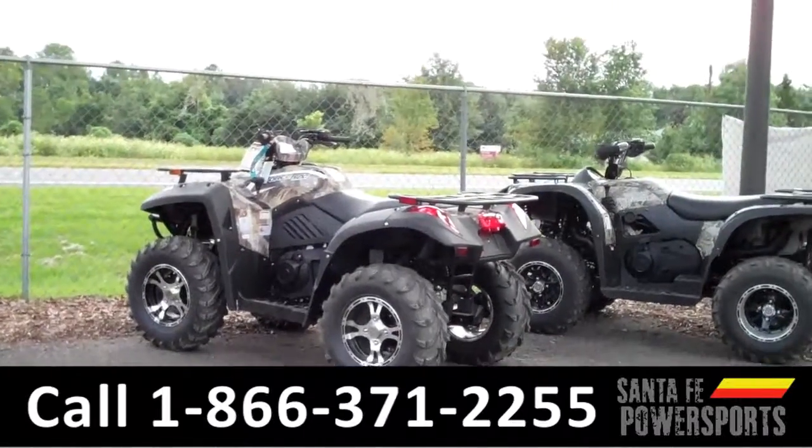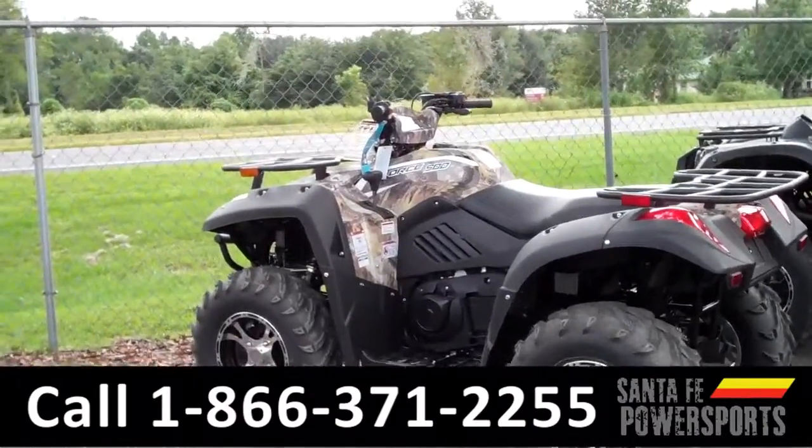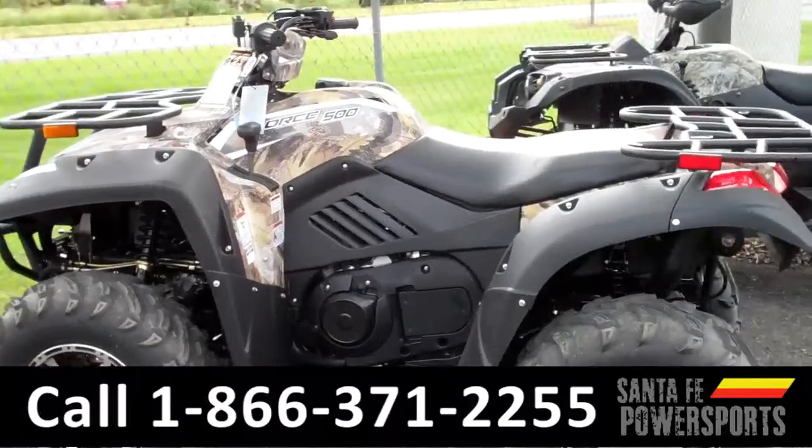CeCe here with SantaFe PowerSports. This is a brand new 2015 CFMoto C-Force 500. Remember that you can view our entire inventory online at SantaFePowerSports.com.